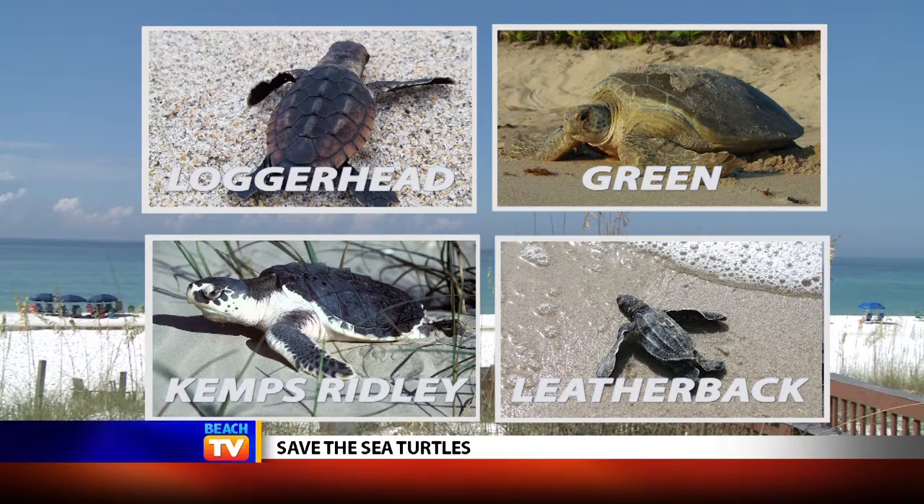Here along the Gulf Coast, we have four species of sea turtles that nest on our beaches. We have the loggerhead, green sea turtle, Kemp's ridley, and the leatherback.